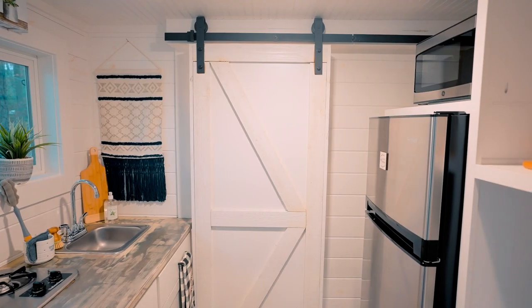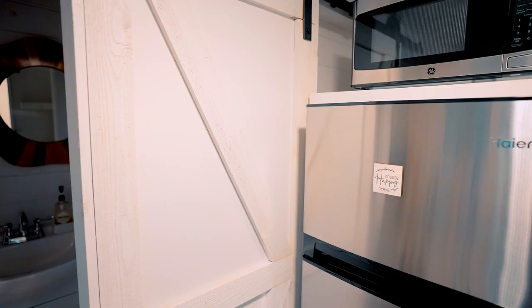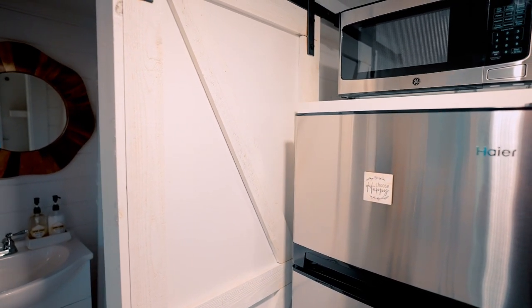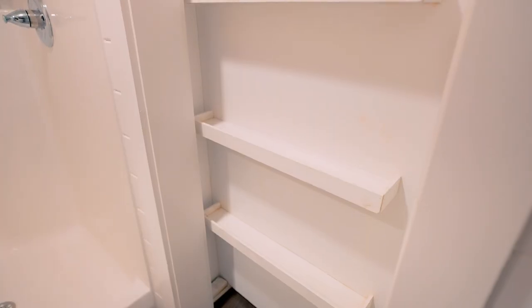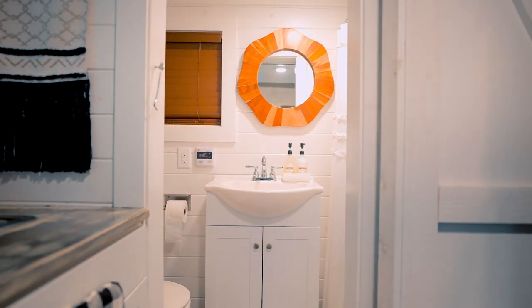One of my favorite parts of this tiny house is the sliding barn door that leads to your bathroom — it fits perfectly right next to the refrigerator. On the back side of the door there are shelves, which is a unique idea I've never seen before. You walk into your bathroom and on the left you have your toilet, in the middle your sink, and on the right a pretty large shower.